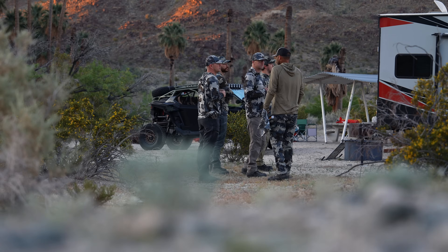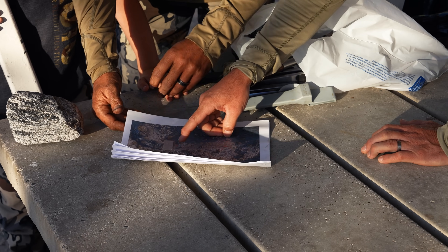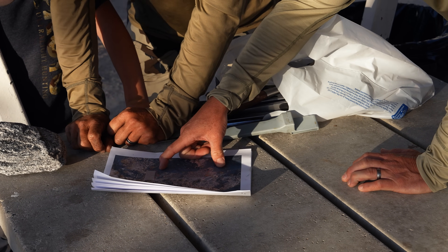We're in the Chuckwalla Mountains and this is pretty exciting. This is our first guzzler project in the state of California. We're going to be putting a guzzler in the next couple days in an area that's hoping to connect some desert sheep habitat here in Southern California. There's a lot of desert sheep in Southern California. We've partnered up with California Wild Sheep and it's pretty exciting.